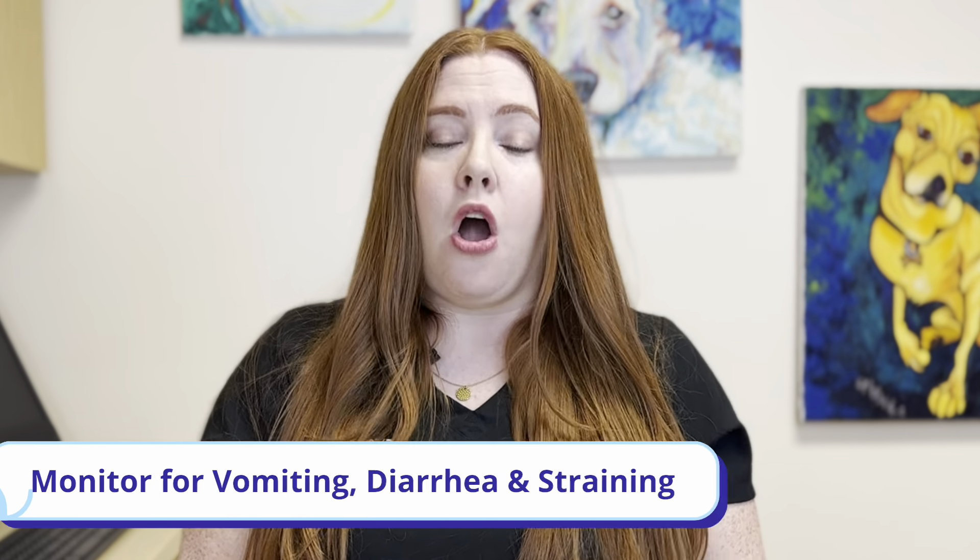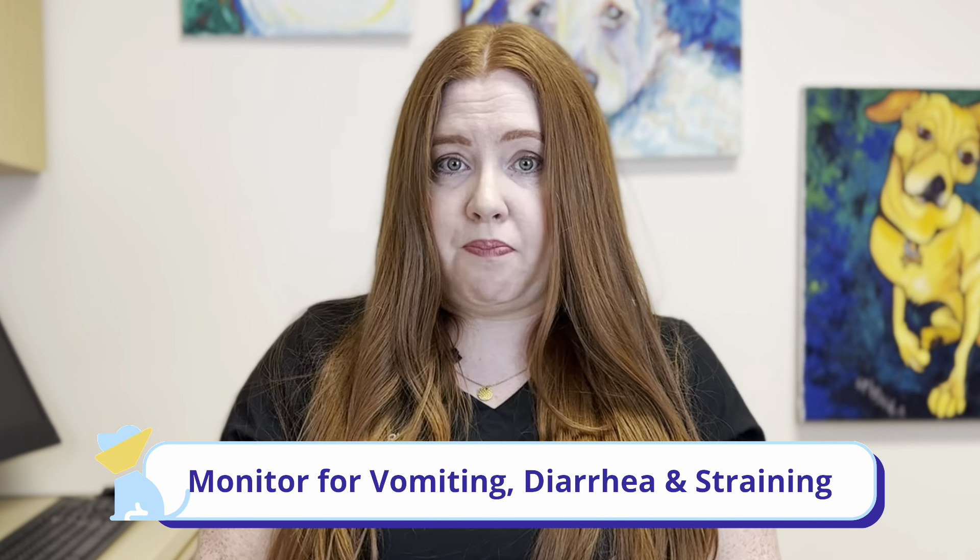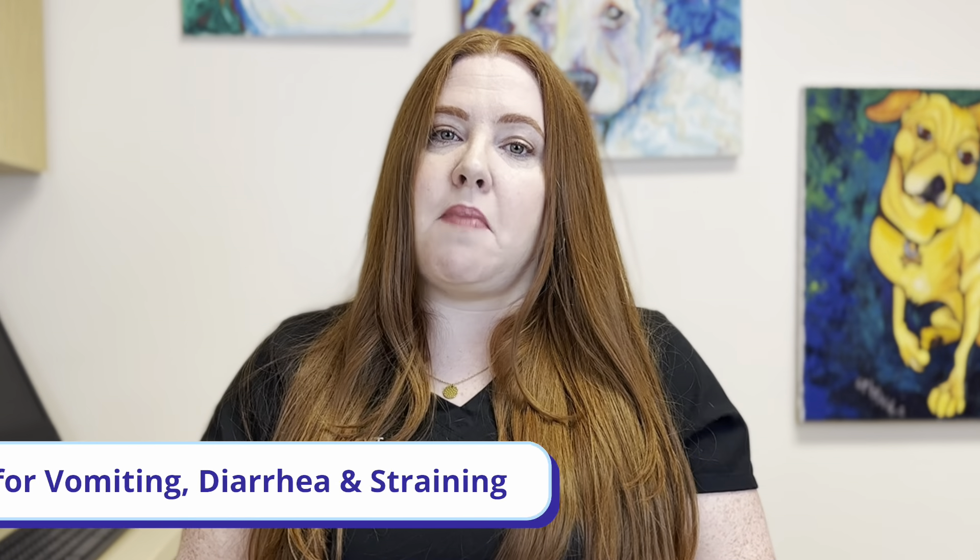Some things we do want you to monitor for after a procedure are vomiting or diarrhea. We do give an anti-nausea medication before the procedure, and that typically lasts about 24 hours. So we don't expect any tummy trouble, but if you do see any of those signs, let us know.